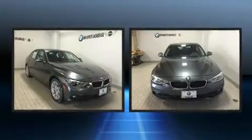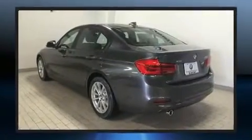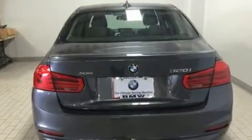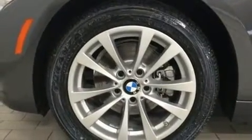BMW ensures the safety and security of its passengers with equipment such as anti-whiplash front head restraint, an emergency communication system, and four-wheel disc brakes with ABS. This car was designed with safety in mind, allowing you to drive with even greater assurance.